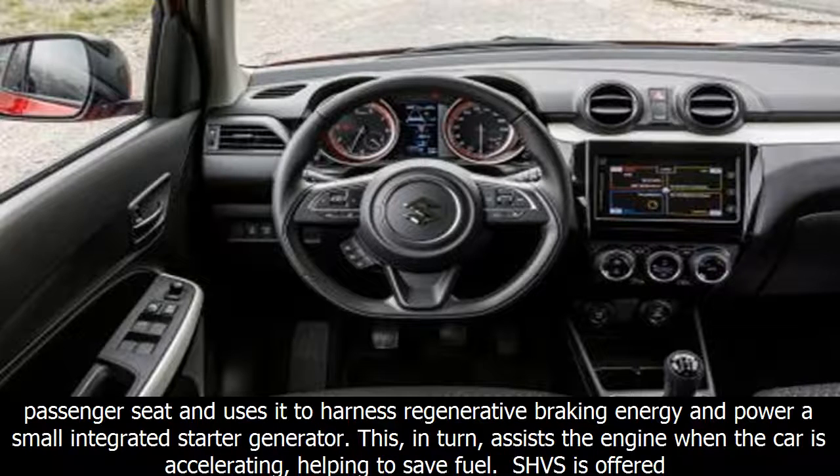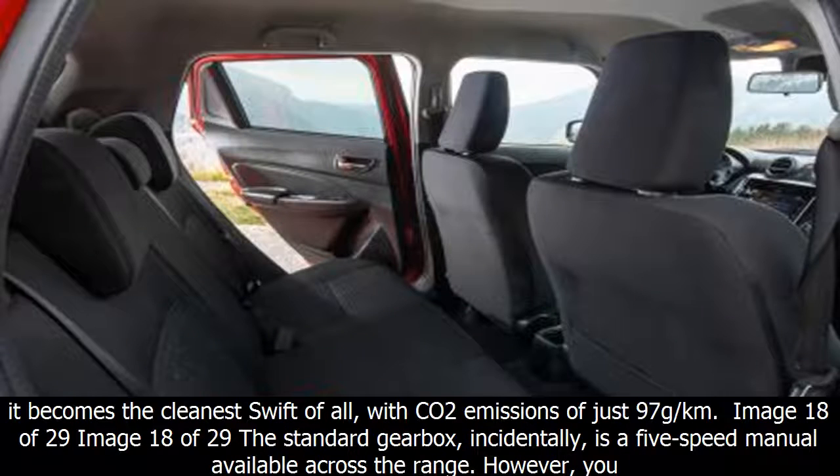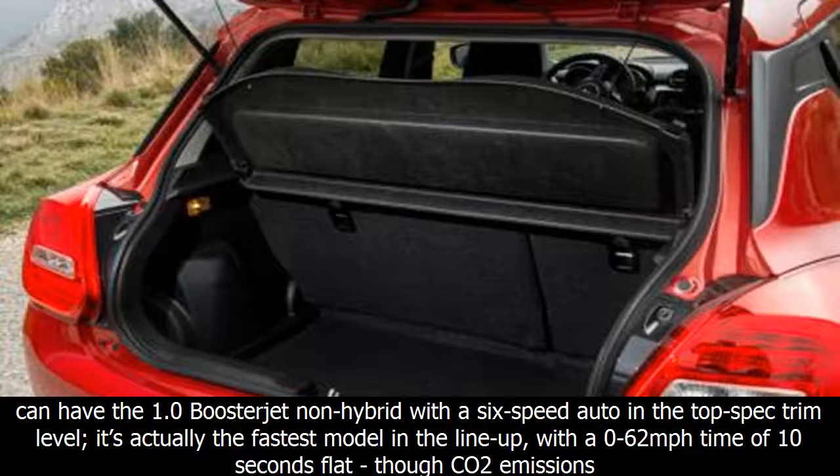Suzuki's SHVS mild hybrid system is offered on both engines, as long as you go for a range-topping trim level. It places a lithium-ion battery underneath the front passenger seat and uses it to harness regenerative braking energy and power a small integrated starter generator. This assists the engine when accelerating, helping to save fuel. SHVS is offered on the 1.2 in conjunction with four-wheel drive, helping to negate most of the extra weight the more complex transmission brings — CO2 emissions rise but only to 101g/km. When paired with the 1.0, it becomes the cleanest Swift of all, with CO2 emissions of just 97g/km.